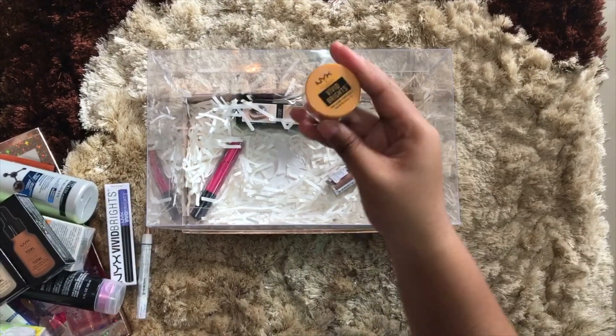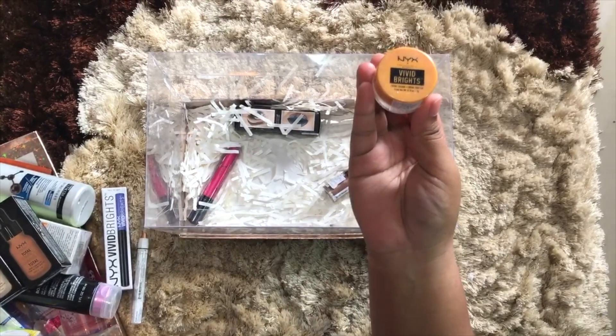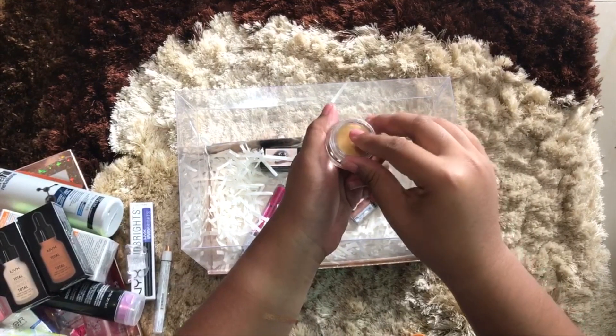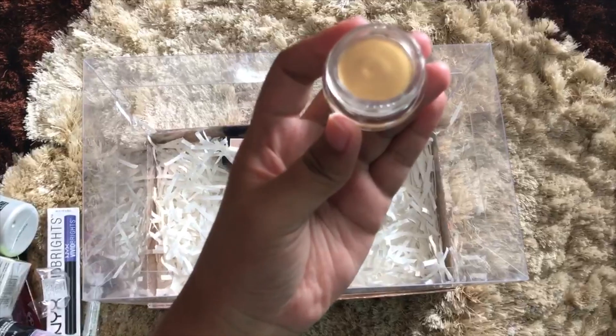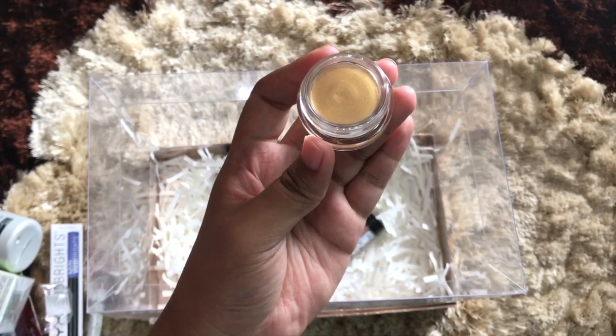And next we have this Vivid Bright Cream Color. Oh my god, I really love this — look at that! I'm not going to smudge it with my finger. This is so nice, look at that, oh my god I'm in love.